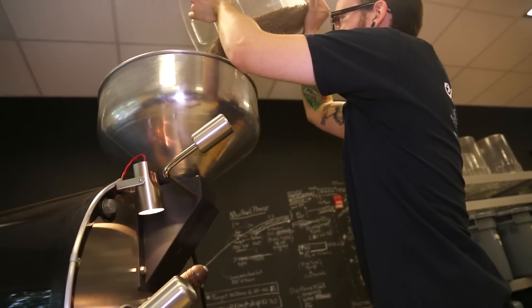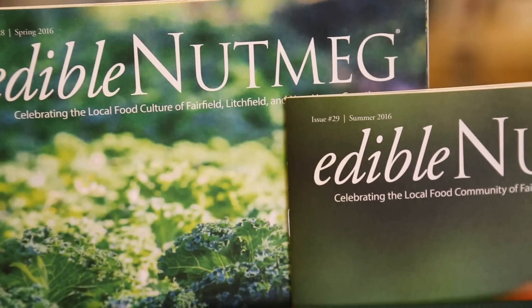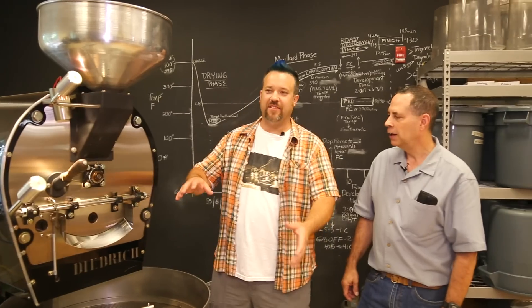Wow, there's a whole lot of science behind roasting coffee beans. I've always wanted to learn so much more about it because it's really, really interesting. That's why we decided to bring Edible Nutmeg on the road all the way here to Trumbull, Connecticut to Shearwater Organic Coffee Roasters. It's going to be a lot of fun. Let's go learn from the masters.